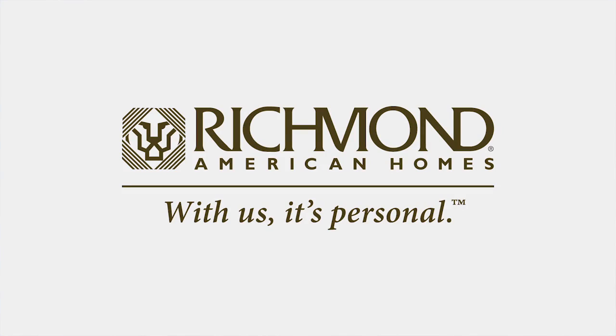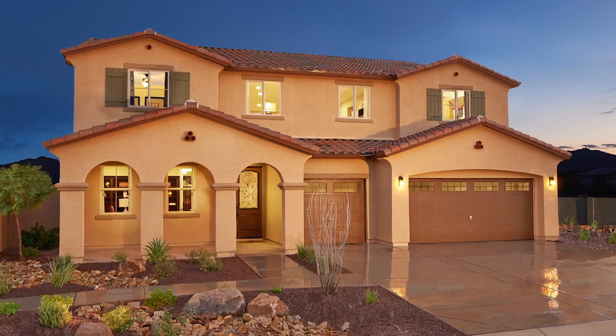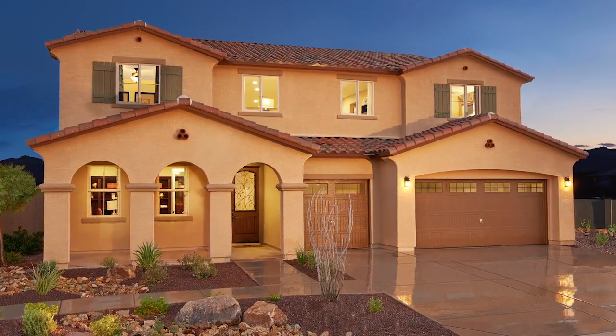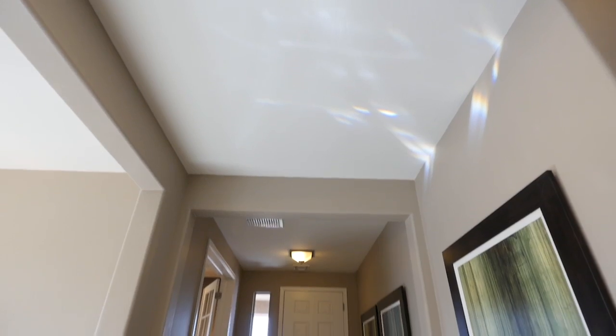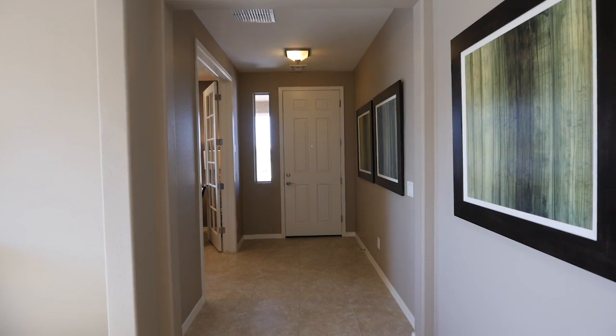Richmond American Homes is proud to introduce the Paxton, an extraordinary home that will surround you in style and sophistication. From the moment you arrive at this home, you'll be greeted by a handsome exterior. As you step inside the foyer, you'll be impressed by the stylishly designed floor plan.